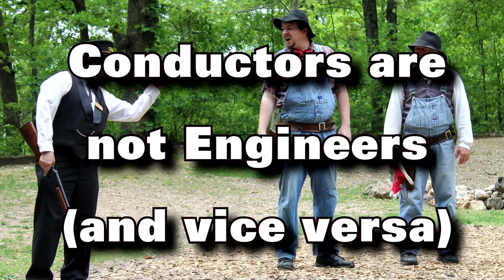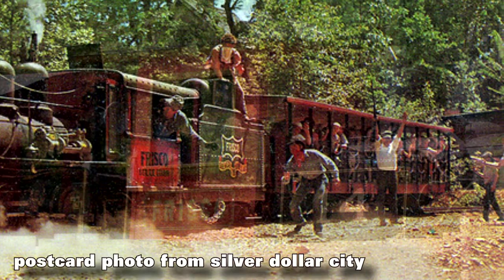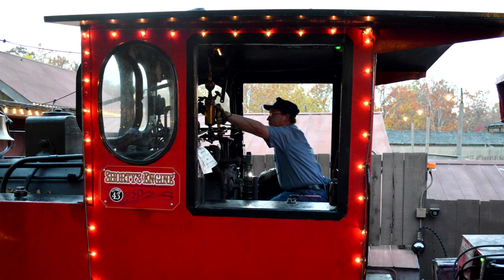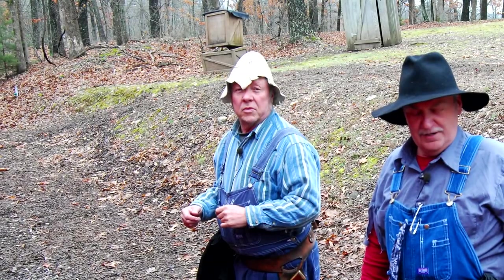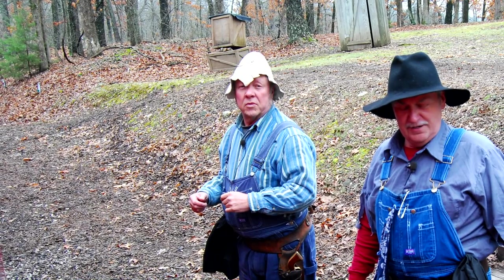Conductors are not engineers, and engineers are not conductors. This has changed over the years — way back, they did actually rotate where somebody might be an engineer who also conducted and also robbed. A good example is one of the guys I worked with, a man named Rick Horde, who had driven the engines as an engineer, conducted, and robbed. He did it all, and that wasn't unusual 30 years ago, but not anymore.